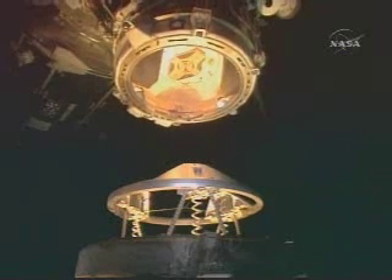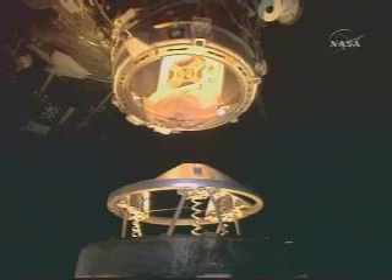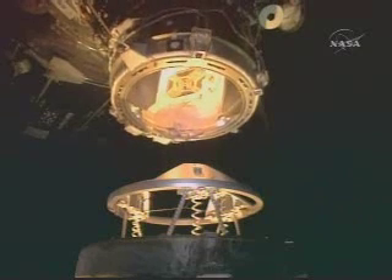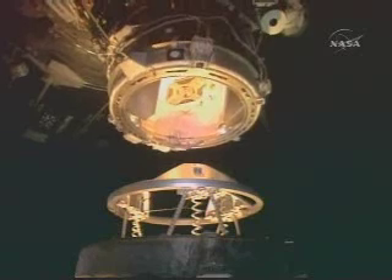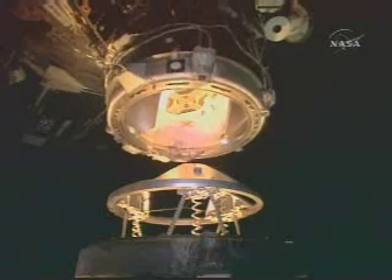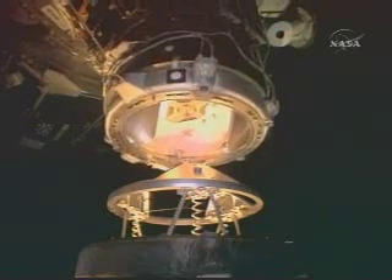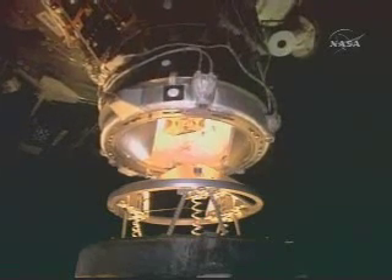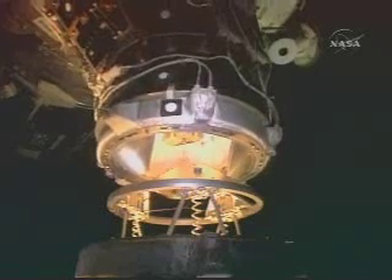Five feet out, estimated time of docking one minute. Four feet out.